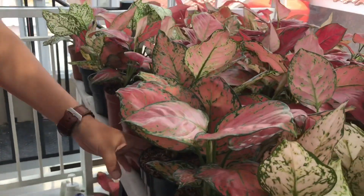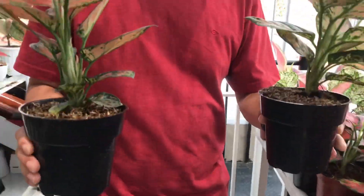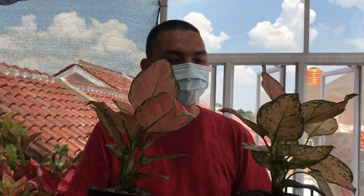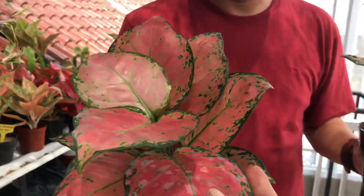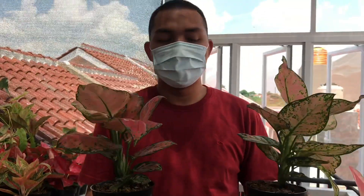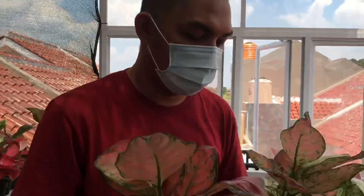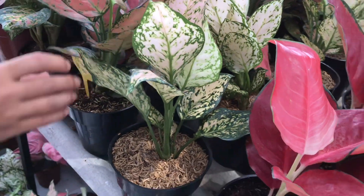Di sini kita juga ada Dut Anja. Dut Anja ada yang tunggal dan ada yang sudah ada anaknya. Kalau yang tunggal harganya Rp90.000, sedangkan kalau ada anaknya kita jual harganya Rp115.000 - yang ada anaknya itu rumpun istilahnya.